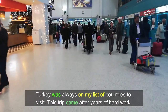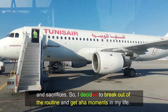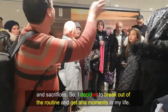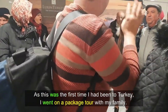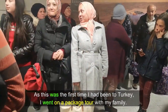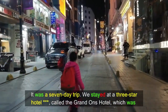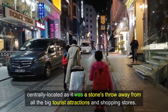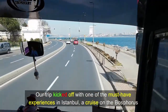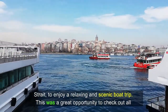Turkey was always on my list of countries to visit. This trip came after years of hard work and sacrifices, so I decided to break out of the routine and get some perspective. As this was the first time I'd been to Turkey, I went on a package tour with my family. It was a seven-day trip. Our trip kicked off with one of the must-have experiences in Istanbul: a cruise on the Bosphorus Strait to enjoy a relaxing and scenic boat trip.